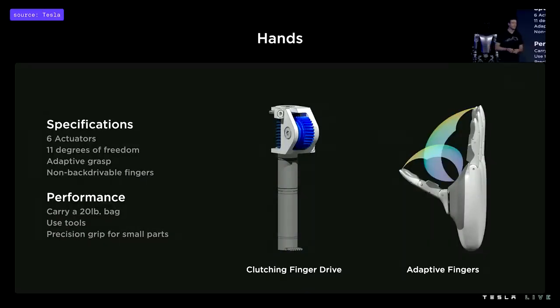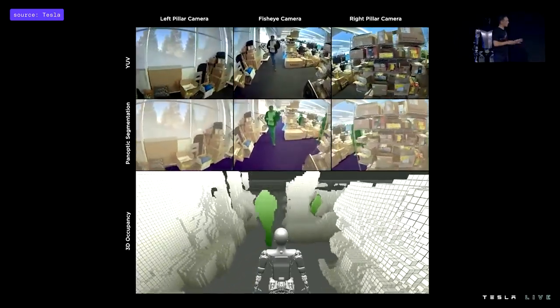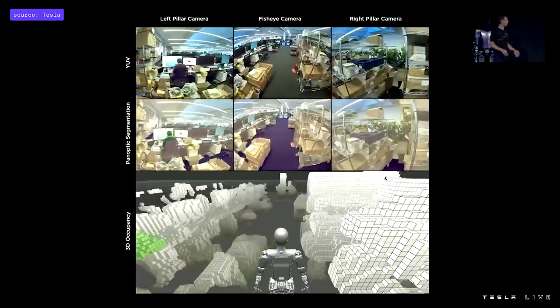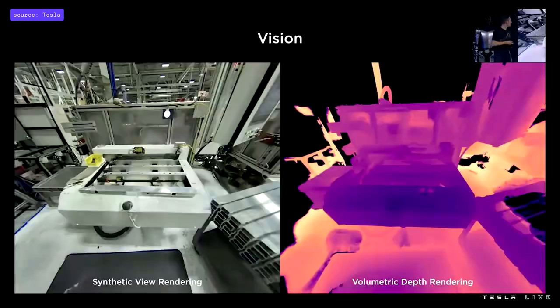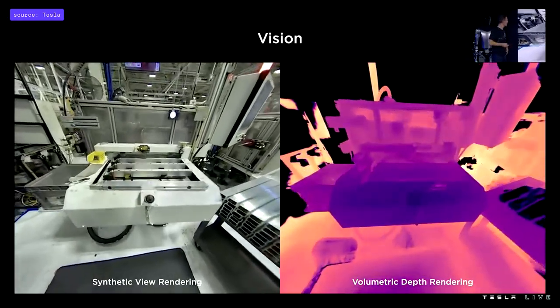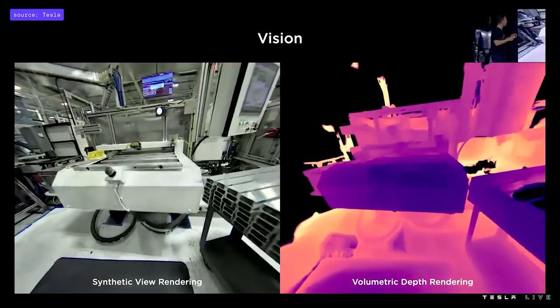The hand has an in-hand controller which drives the fingers and receives sensor feedback. We ported directly from autopilot to the bot — it's exactly the same occupancy network, now running on the bot. The only thing that changed is the training data we had to recollect. We're also trying to improve those occupancy networks using work on neural radiance fields to get really great volumetric rendering of the bot's environments.